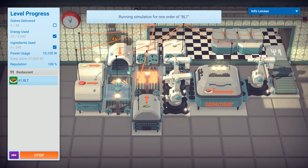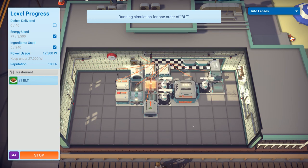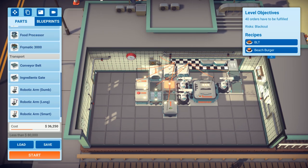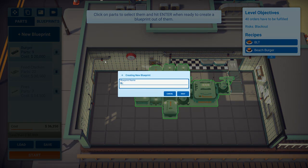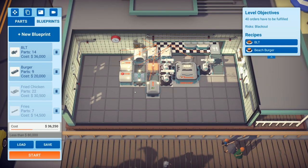I tend to forget quite a lot that this does require robotic hands going into it. That works, okay — it functions. I'm going to add that as a blueprint called BLT. It's not the most space-efficient, but it works.